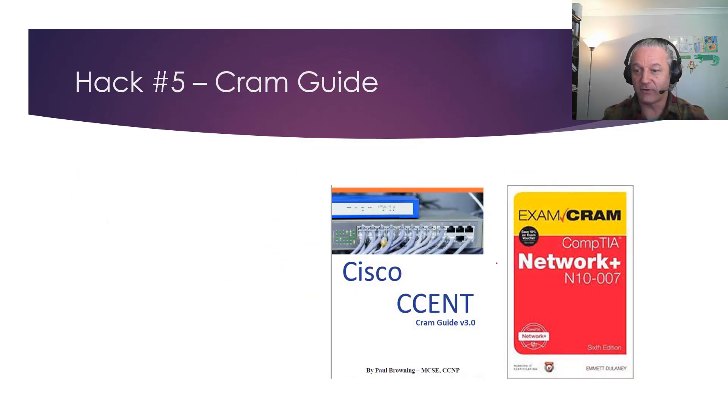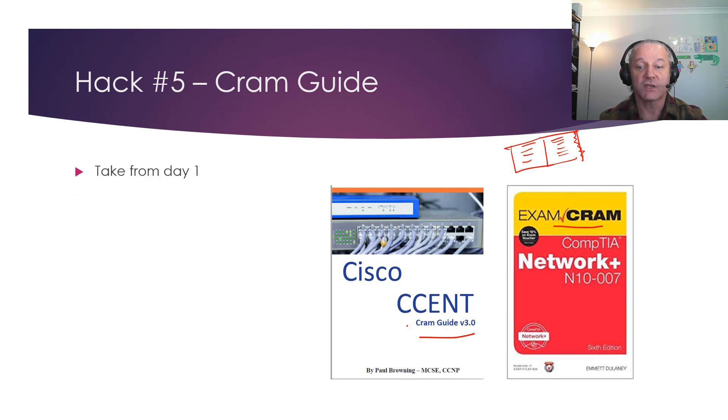Hack 5: cram guides. I got the idea from the Exam Cram book series — in the printed version there was a fold-out cram guide with all the main learning areas that you could tear out at a perforated edge, put in your pocket, and carry with you. It was so good I created my own cram guide for members of CCNA in 60 Days and anyone who buys my Cisco books. It's grown to around 40 pages of the main stuff you need to learn. Write your own, use mine, or find one online.